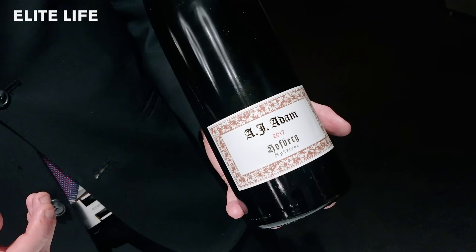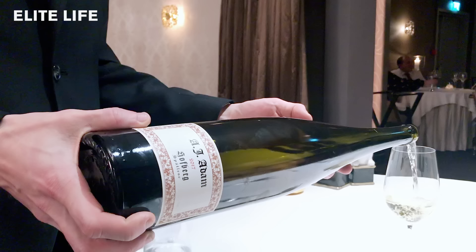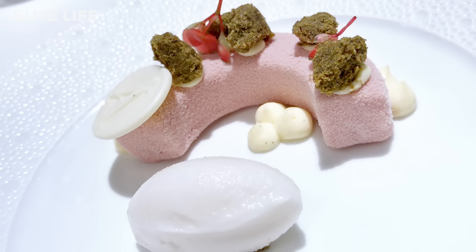On the last dessert we go Magnum for a Riesling Spätlese from Germany by A.J. Adam from 2017. Notre interprétation du cheesecake: ruby chocolate, verbena crumble, and a lychee sorbet. Enjoy.